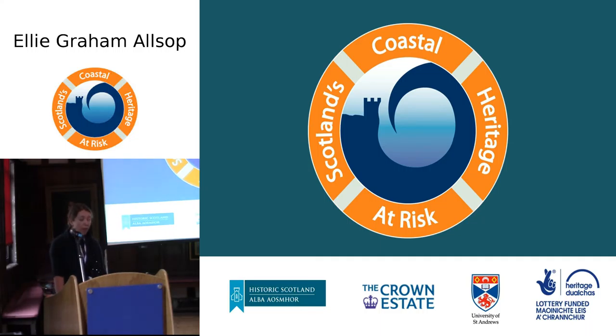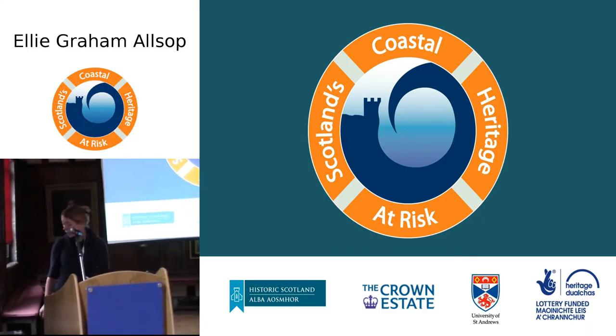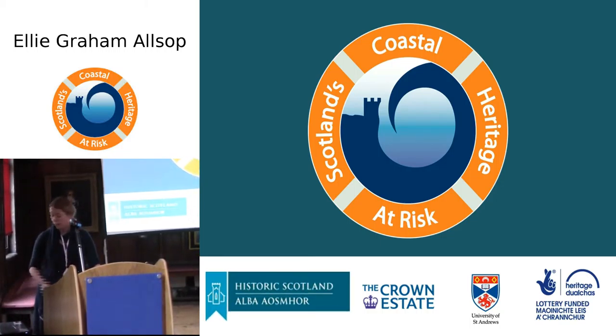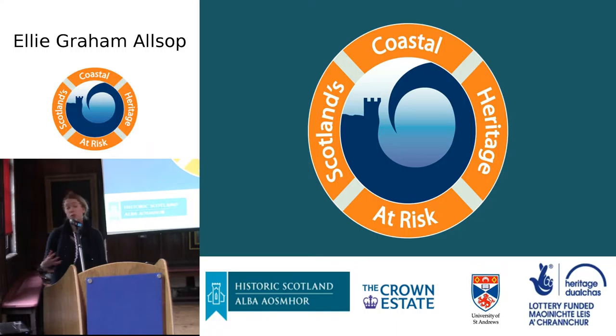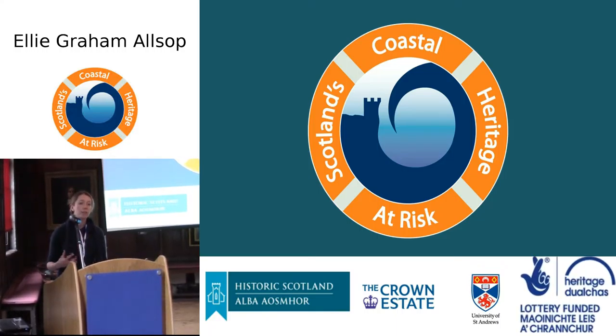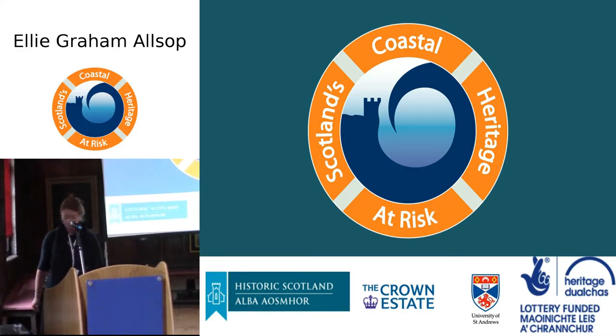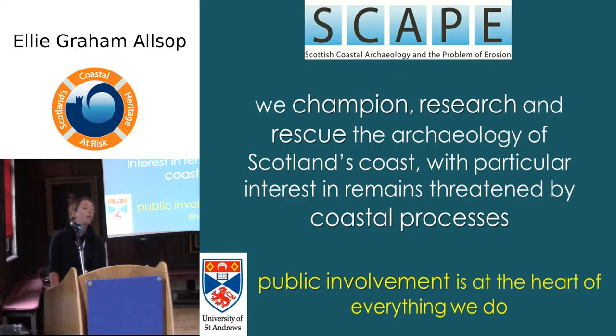Hi everybody, it's great to be here today. I just want to start off with a shout out in thanks to our funders and supporters, pointing out specifically that two of our funders, Historic Scotland and the Heritage Lottery Fund, are very closely related to the target and deliverables of the project, both on the heritage side and on the community and outreach side. So just to introduce who we are: we're SCAPE, the organisation that runs SHARP.